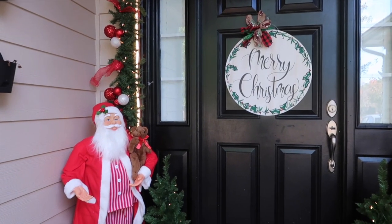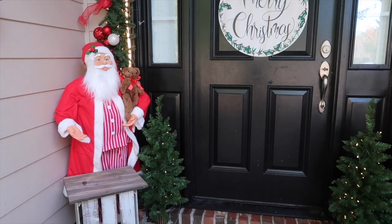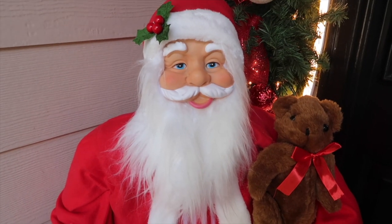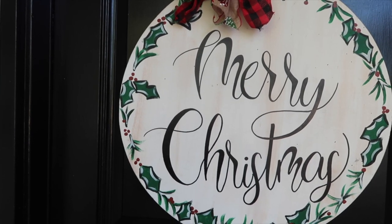Everything is finished and this is what it looks like during the day. I really love how it turned out — but as we all know, Christmas lights are meant to be taken in at night, so I have some night footage for you. Get ready, because this is what it looks like tonight!